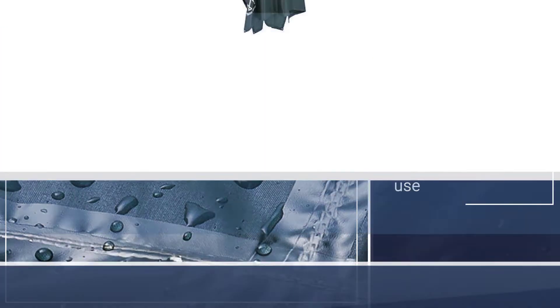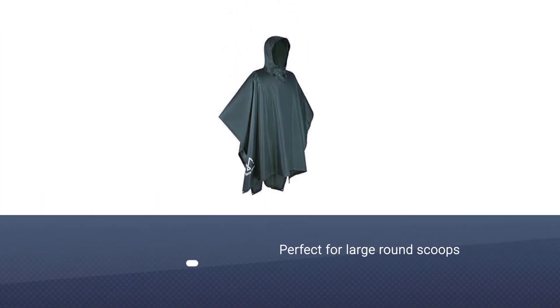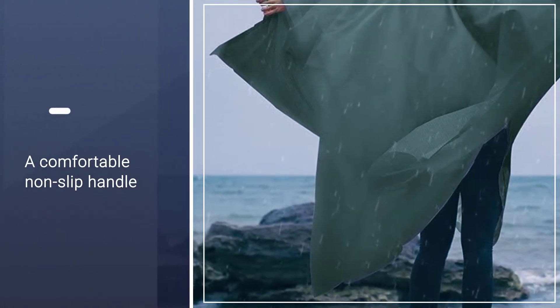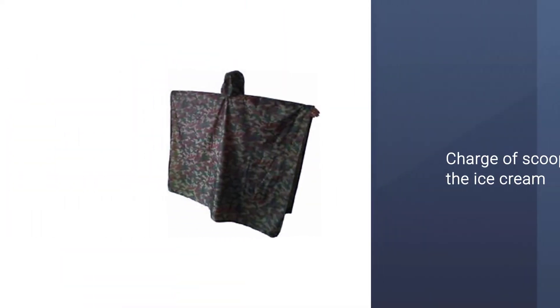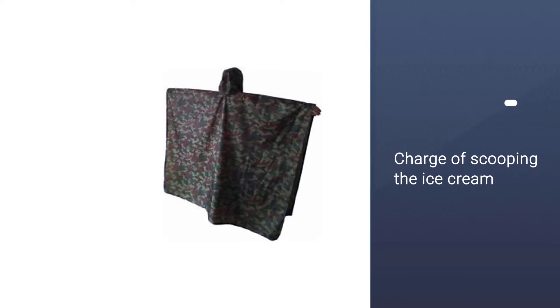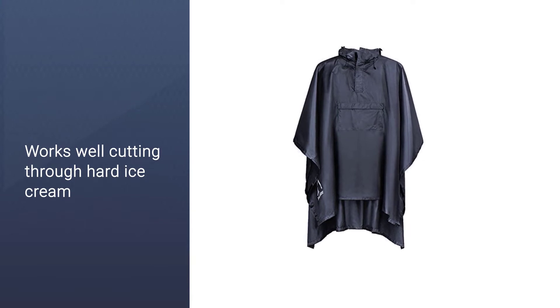Its large size can function as an emergency shelter for two people. As a drawback, it can't be packed small enough to fit in your pocket. The material is nylon, so while it doesn't have the most breathable fabric on the list, it is still comfortable and will last you a while.